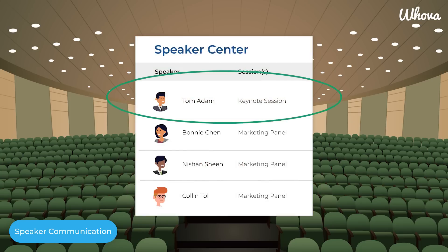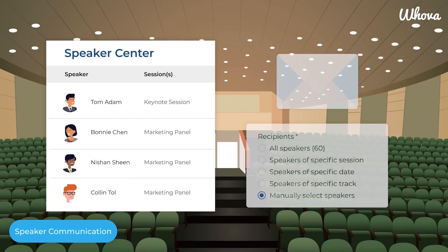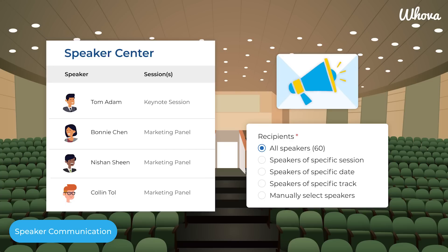Need to follow up with a speaker about a release form, or update a group of panel speakers about a room change? No worries. With Hoova, it's easy to reach any, or even all, speakers before, during, and after your event. No mailing list required.